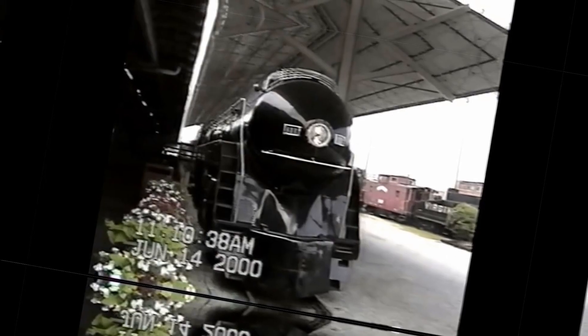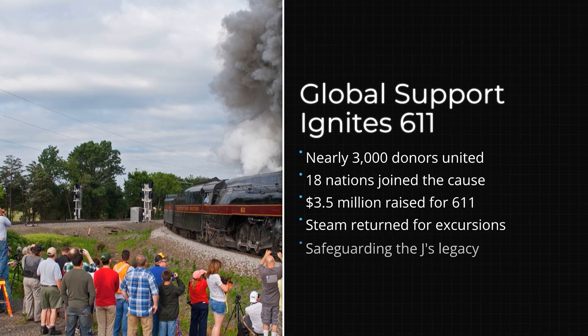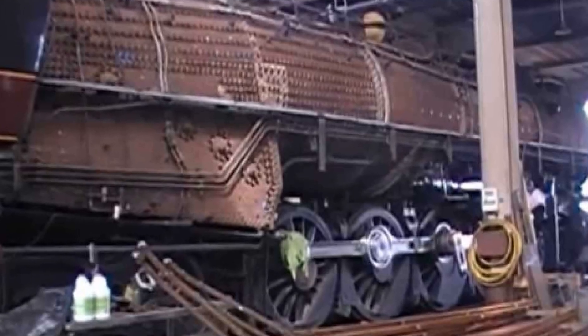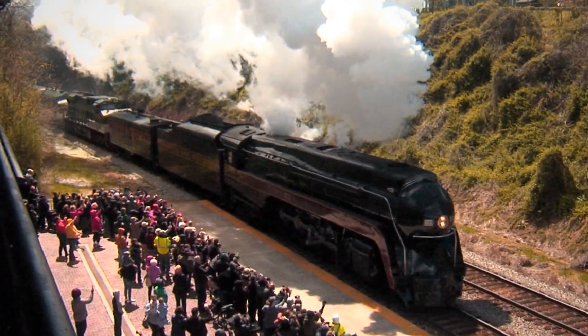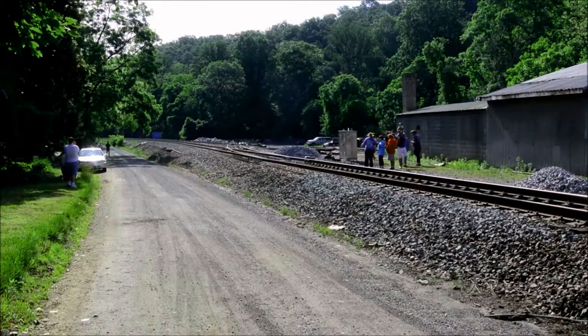In 2013, the museum launched the Fire Up 611 campaign. Nearly 3,000 donors from the United States and 18 foreign countries raised $3.5 million. They brought 611 back for Norfolk Southern's 21st Century Steam program. It ran in 2015, 2016, and 2017. In 2017, Virginia named it the official state steam locomotive of Virginia. Today it's the only survivor out of 14, and it still runs occasionally on heritage railways, still blowing that Hancock 3-chime whistle.